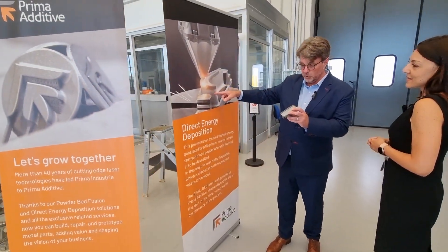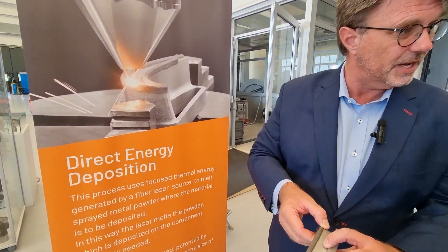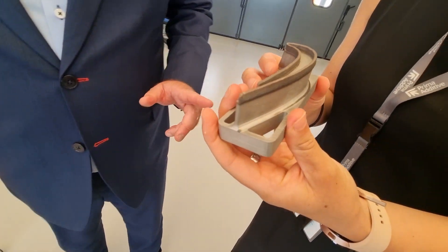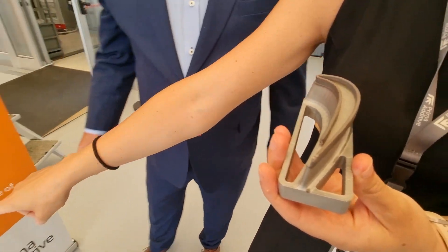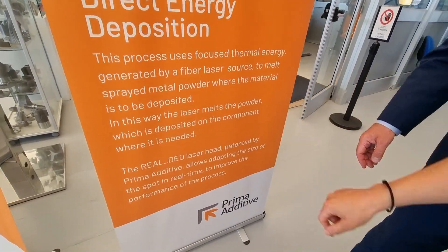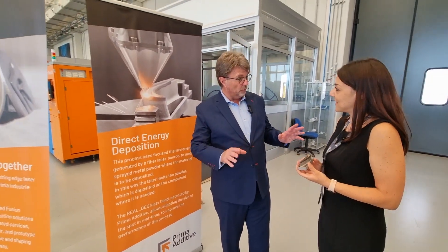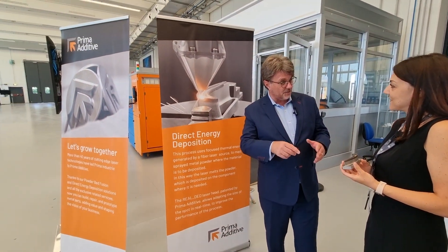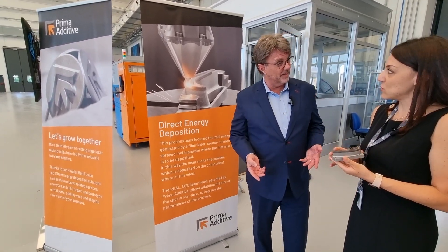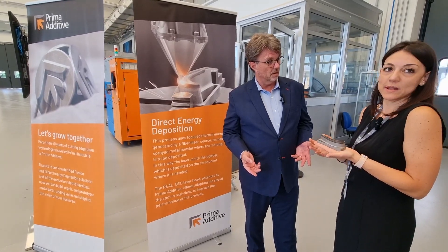With your Real DED laser head, I'm actually able to take a repaired part — as we're showing here — and it has the same physical strength as the original? Yes, the mechanical performance is the same. We use the Real DED, which is the real-time adaptive laser head — patented by Prima Additive — meaning we're really the only place in the world with this technology.